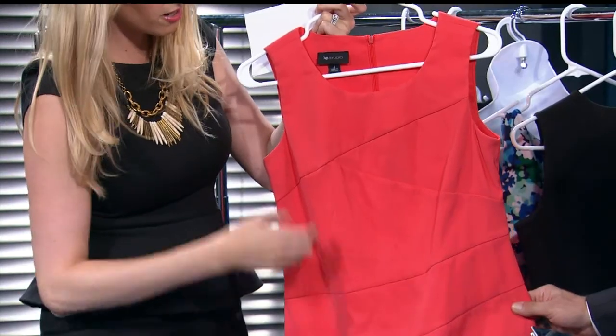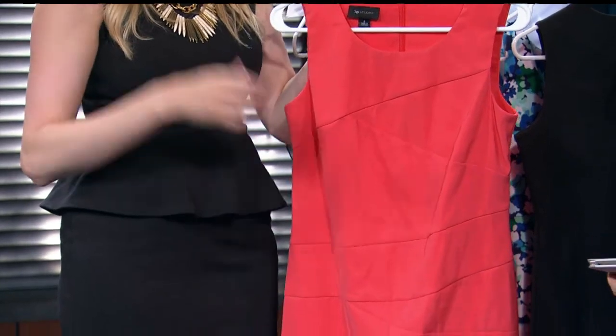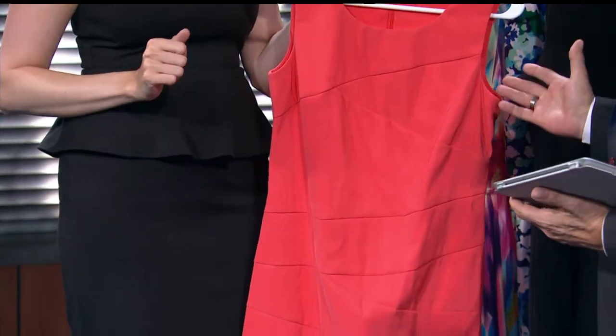And round — like this has some great darting right here which kind of accentuates your waist a little bit. Bright colors are really nice, and this structured sheath really brings in your shape when you're round. Know your body type!